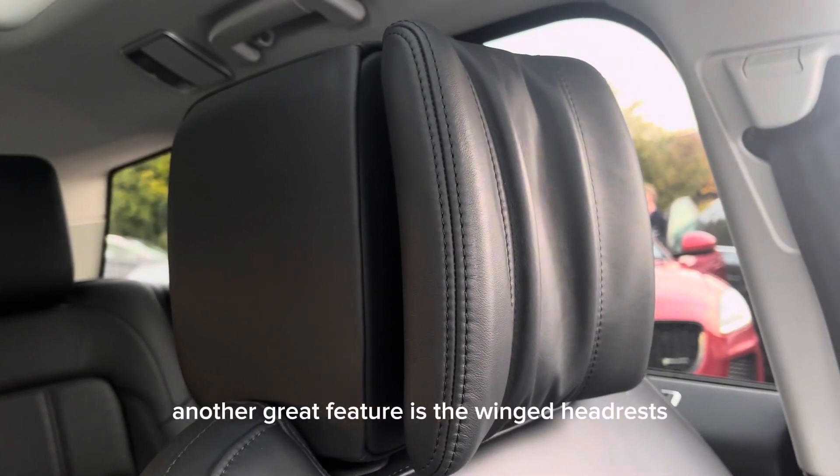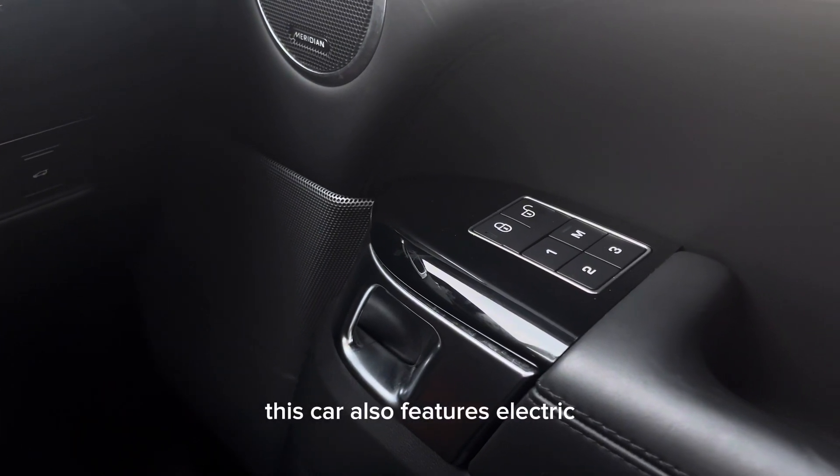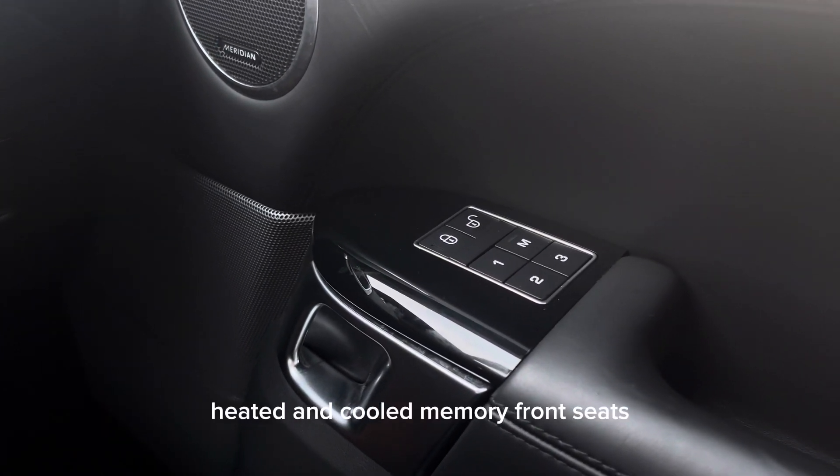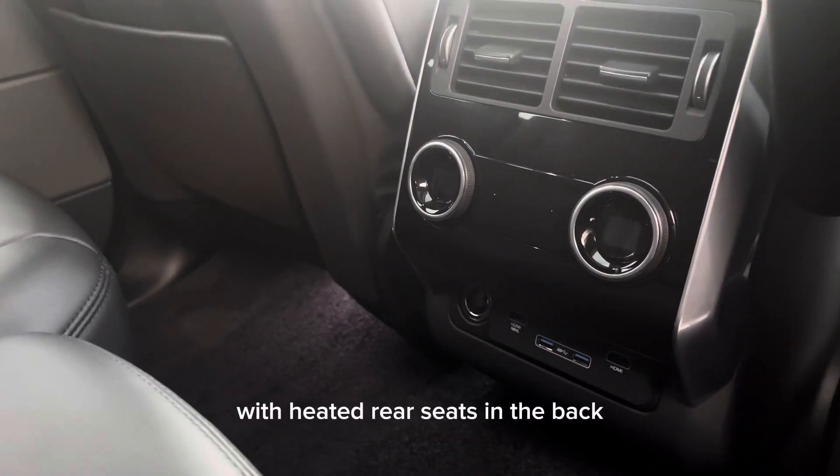Another great feature is the winged headrests in the front. This car also features electric heated and cooled memory front seats, with heated rear seats in the back.